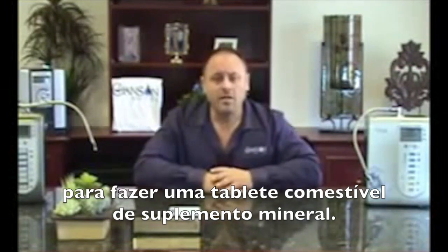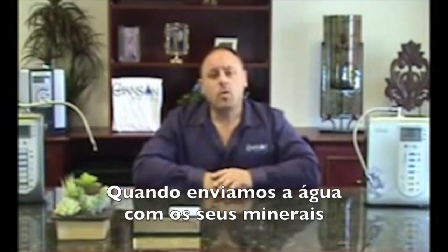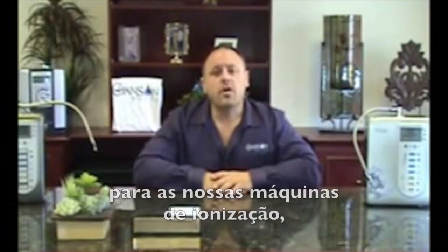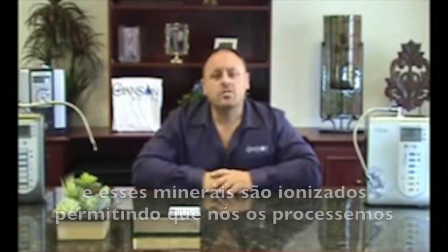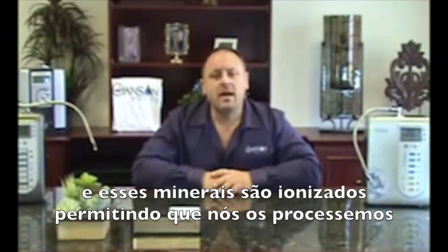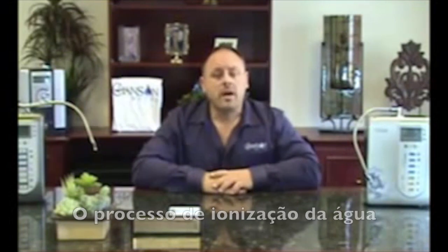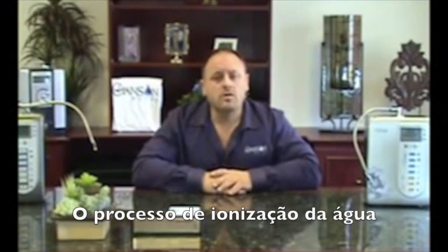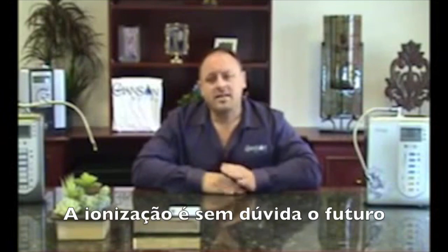Plants naturally ionize minerals. When we send water with minerals through our ionizer machines and electrolysis is applied, those minerals become ionized, allowing us to much better process and assimilate them. The process of ionization with water also creates a very powerful antioxidant effect.